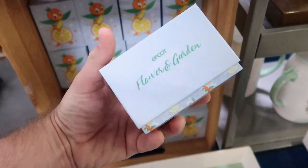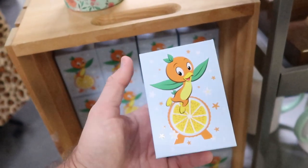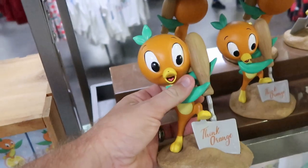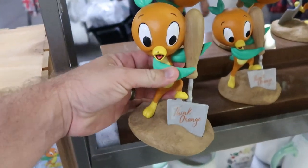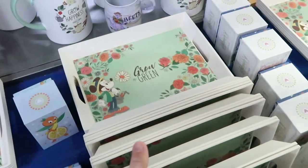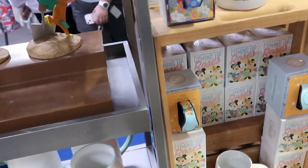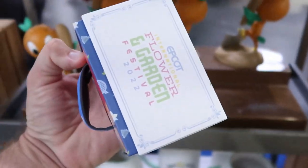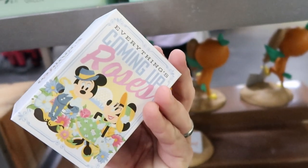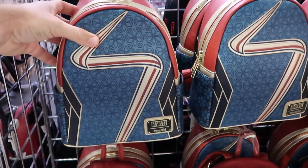A lot of people ask about magic bands — right over here they have the Epcot International Flower and Garden 2022 magic bands featuring the Orange Bird, $20.99, originally $40. They still have some of those Orange Bird statues for $14.99, marked down from $25. They have a really expansive collection of last year's Flower and Garden merchandise, including the Grow Green trays. There's also another new magic band — limited to 2,500 — 'Everything's Coming Up Roses' on the back. So cool!